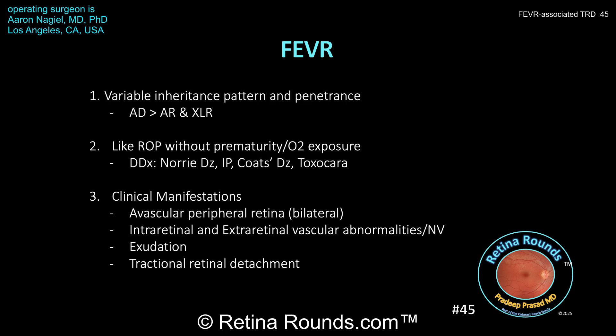The clinical manifestations of FEVR can vary. In the earlier stages, there may just be signs of avascular peripheral retina — this is typically bilateral, but it can be asymmetric. This can be followed by both intraretinal and extraretinal vascular abnormalities; the extraretinal vascular abnormalities will be the neovascularization. Then there can be exudation and contraction of the overlying vitreous with membrane formation, which can lead to tractional retinal detachment. Epiretinal membranes over the macular surface can also be seen in FEVR.